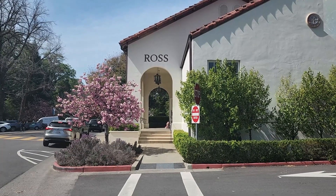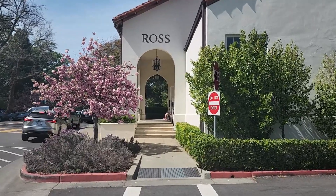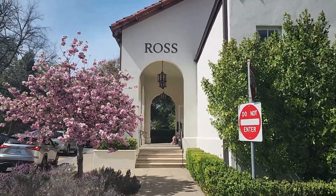Now that I've parked, the first building we're going to see right here is the Ross Post Office. What a beautiful building for a post office.